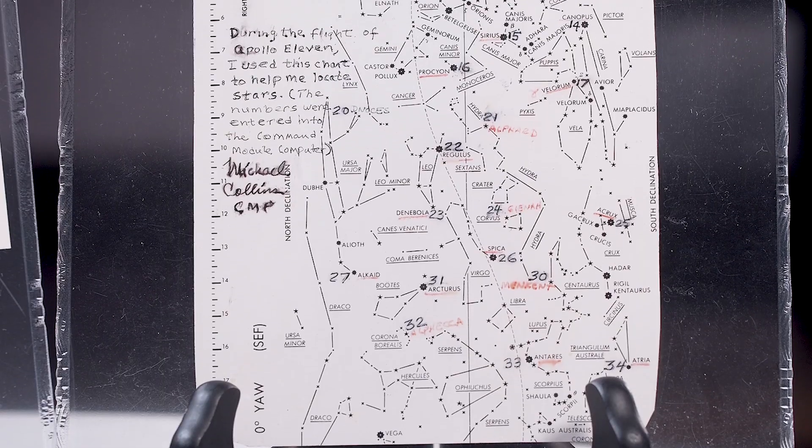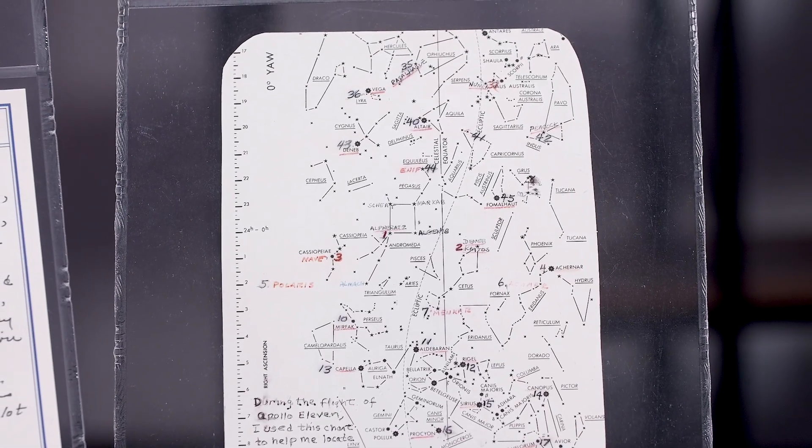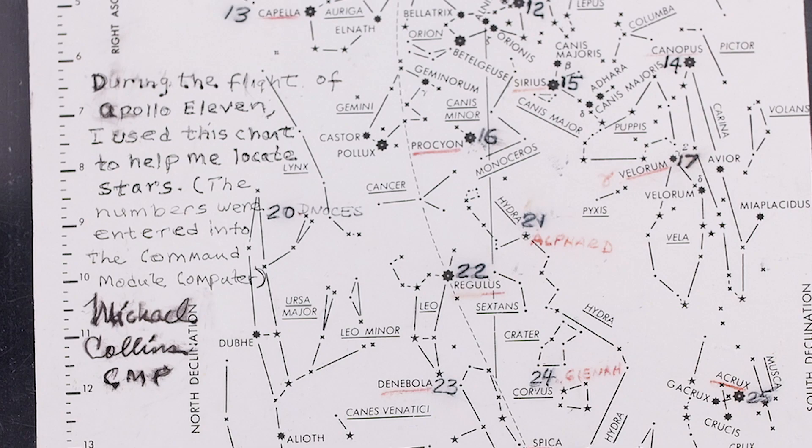We also have here an Apollo 11 flown and annotated star chart. This was actually used during the Apollo 11 mission as Michael Collins was navigating his way to the moon. On here he has made a lot of annotations, as well as stating that this chart helped him locate the stars to navigate. That's one of the most outstanding relics from the most popular mission of all time.